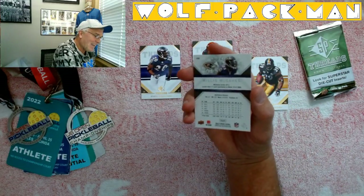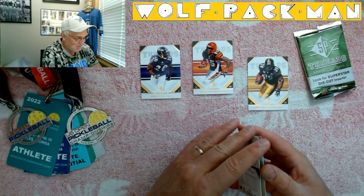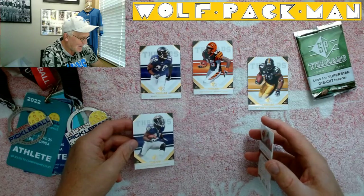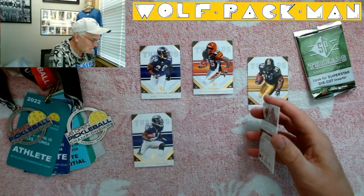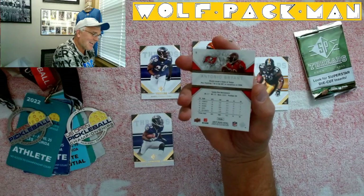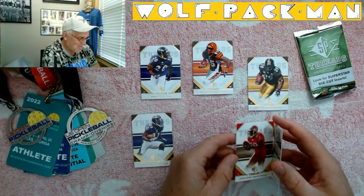Willis McGahee — another great player. Wow, this is a sweet pack with those Raven boys next to each other. Antonio Bryant — this is a great pack, wow.